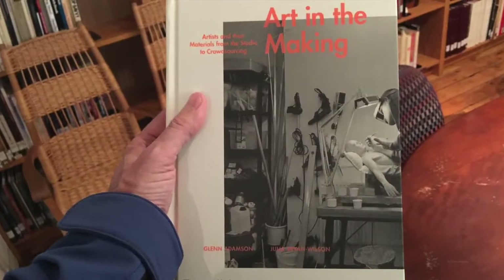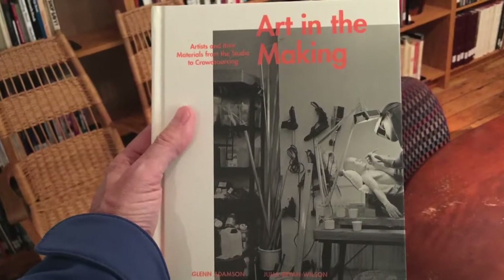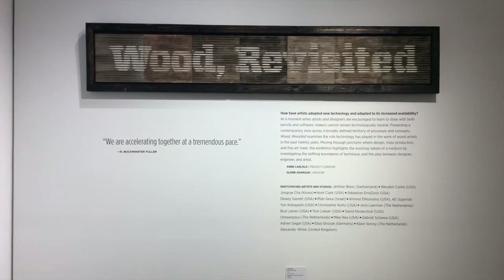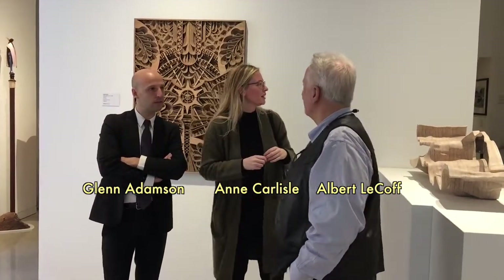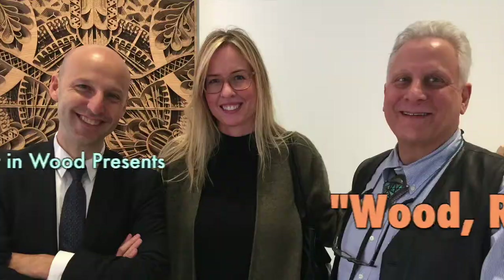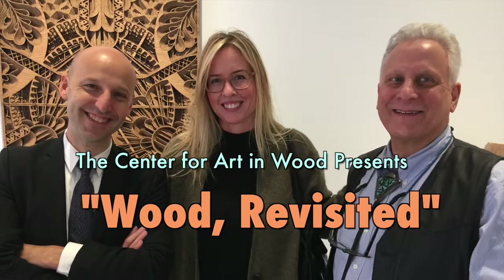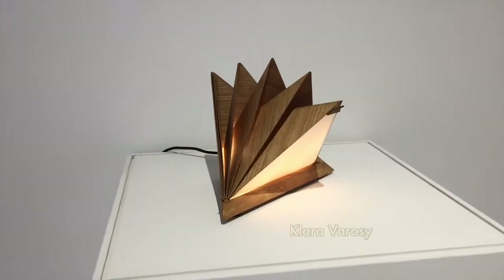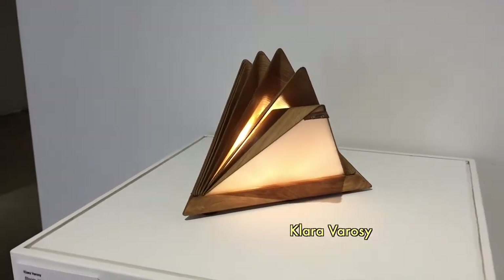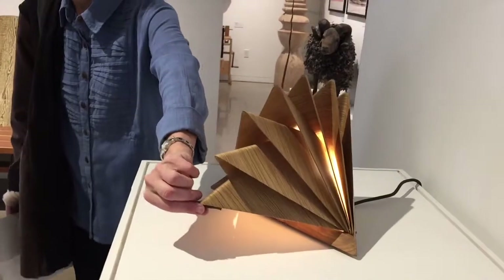Fifteen years later, the Center is presenting Wood Revisited, an international exhibition. Glenn Adamson had a hand in this show as well. This is an exhibition about recent technologies and how they've been applied to creativity in wood. It was curated by Ann Carlyle, and this is her first curatorial project. I'm glad to say I served as an advisor to her, and she's brought together an extraordinary group of objects by an international array of artists, all using new technologies.